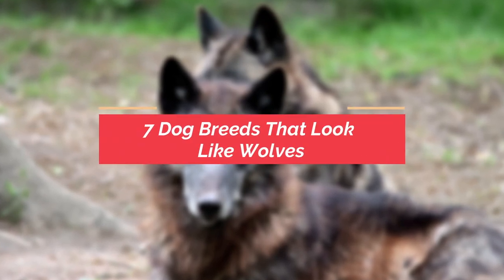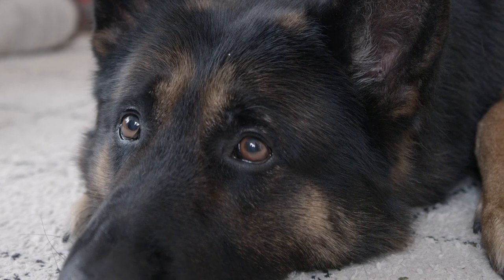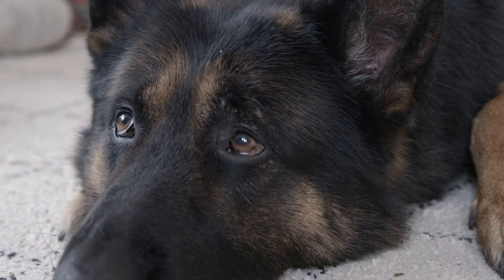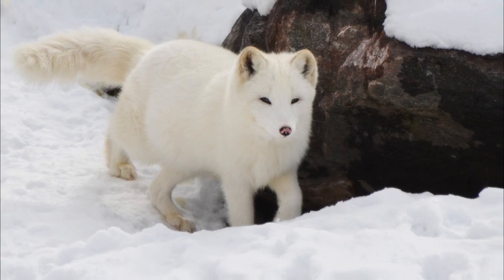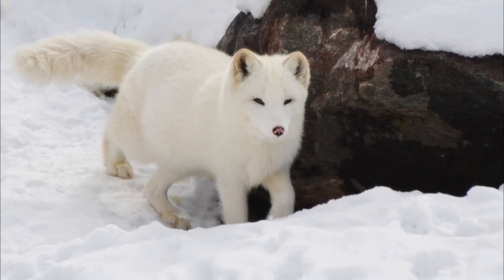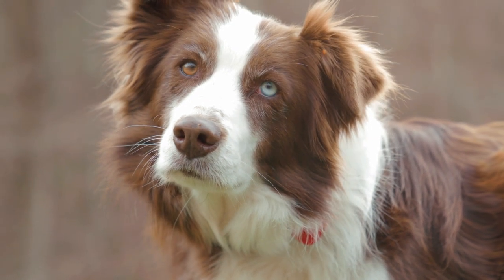What's up everybody, welcome back to the channel. In this video we're going to tell you seven dog breeds that look like wolves. Recent molecular evidence shows that dogs are descended from the gray wolf. This was thousands and thousands of years ago, but it's no surprise that some dogs still look like wolves.